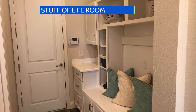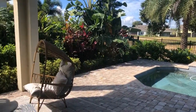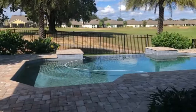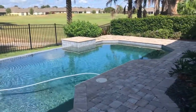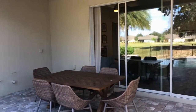We are looking at their 'stuff of life' room — I used to just call that a mud room. I love that indoor-outdoor living. They have a beautiful lanai and you have the option to extend it as well. Any time that you can spend outside is a bonus. You'll notice the golf course behind — they've just released more lots that you can build on that have that great view.